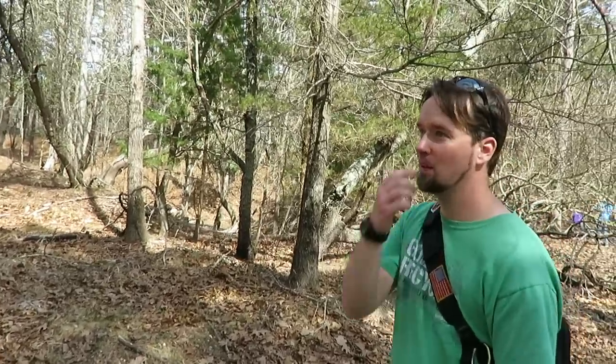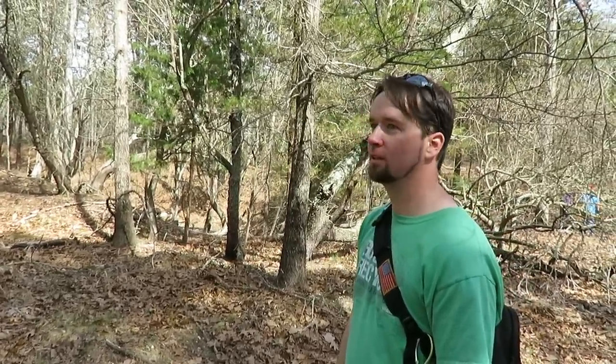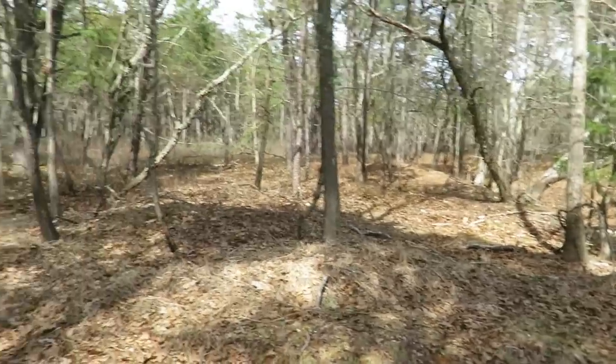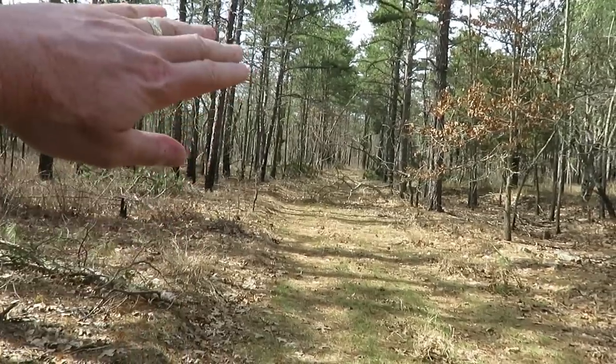All of these trees were gone at that point — it was all leveled and cleared out. We're standing on the track. This was the straightaway and you can see ahead it starts curving to the right.